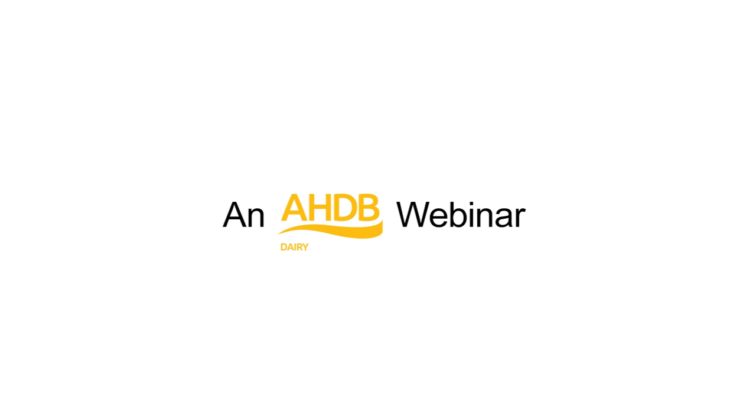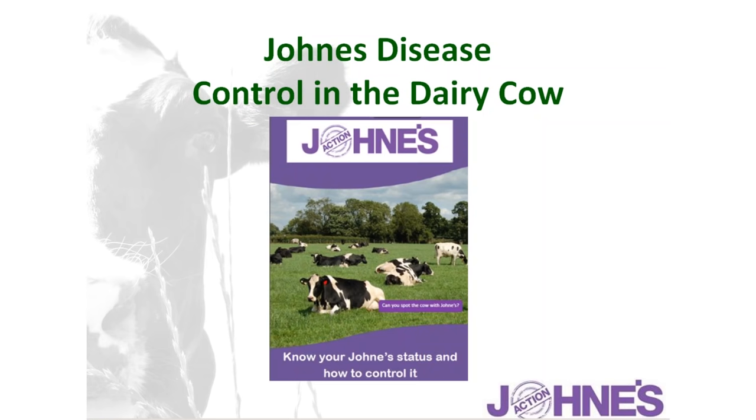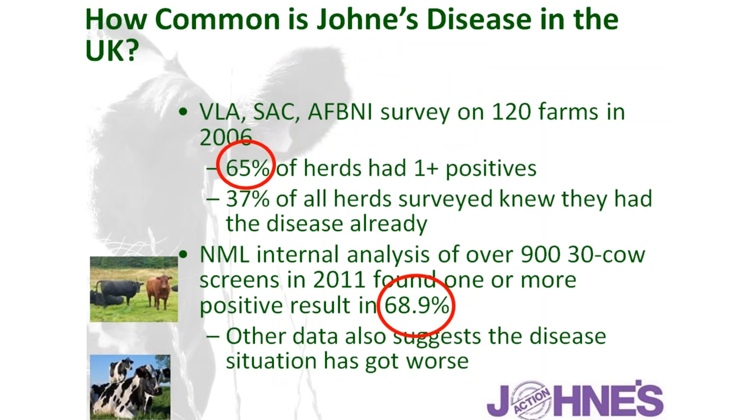In this presentation, I'll review the control of Johne's disease. In 20 minutes, I want to look at the prevalence of the disease, some cost aspects, how it spreads in the herd, and most importantly how we identify its presence and how much disease we have in a herd — and particularly, once we've identified Johne's in the herd, what our options are in terms of control.